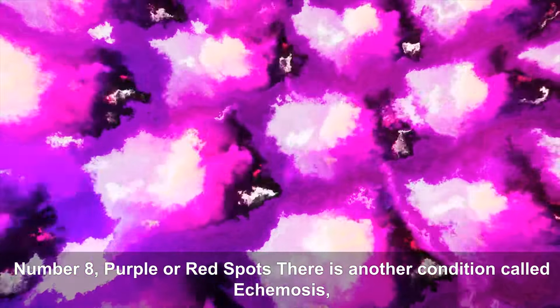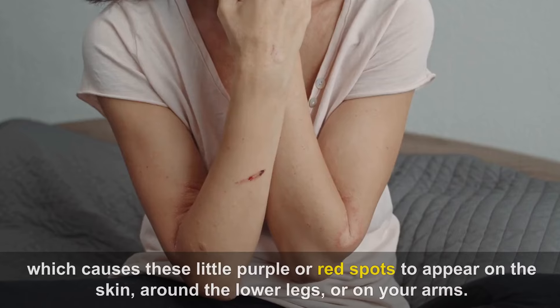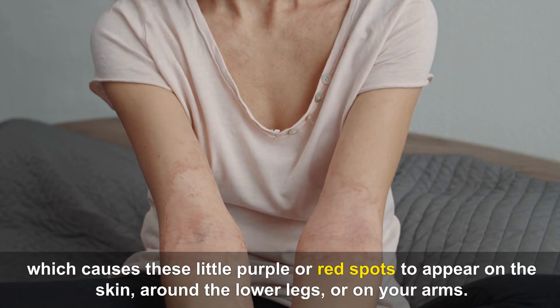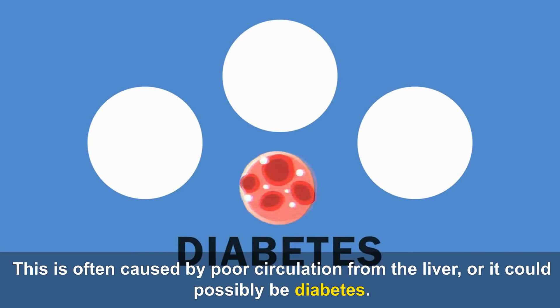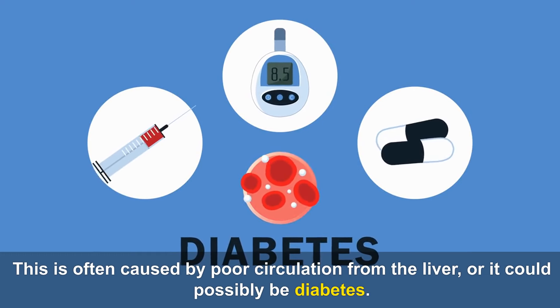Number eight is purple or red spots. There is another condition called ecchymosis, which causes these little purple or red spots to appear on the skin around the lower legs or on your arms. This is often caused by poor circulation from the liver, or it could possibly be diabetes.